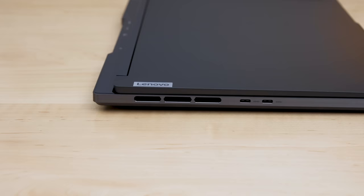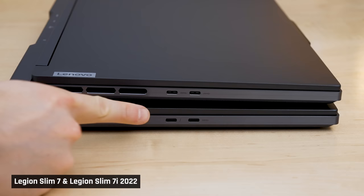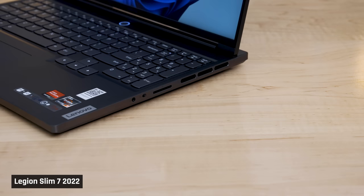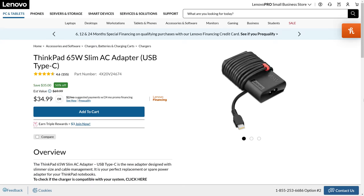The port situation is plentiful. On the AMD model you've got two USB-C ports, two USB-A ports, an HDMI 2.1 port, and a full-sized SD card reader. The USB ports are the fast 20 gigabit 3.2 Gen 2 ones, which is great. The Intel model takes the win with an extra third USB-A port on the back, and one of the USB-C ports is Thunderbolt supporting 40 gigabit transfer speeds. The only downside is that the SD card reader in both is the slower UHS-1 one. Both laptops can be charged via USB-C, so you won't have to bring the large 230 watt power brick on days you don't need the laptop's full performance.